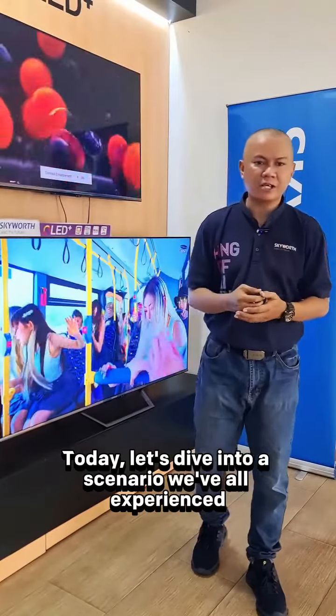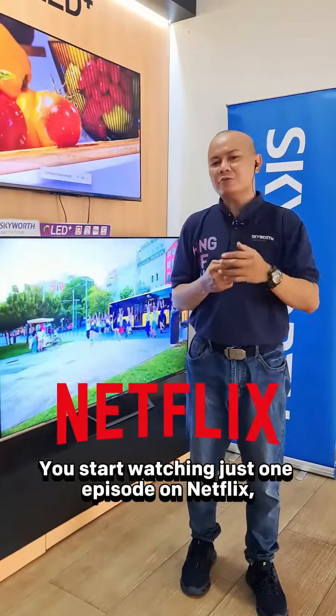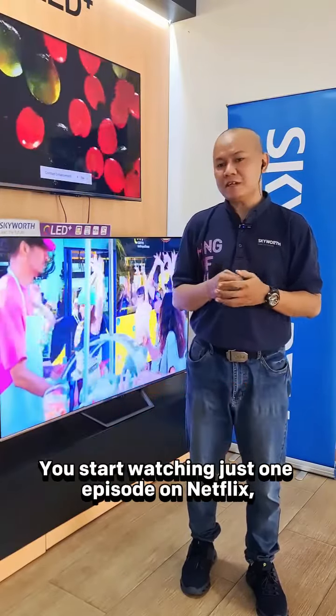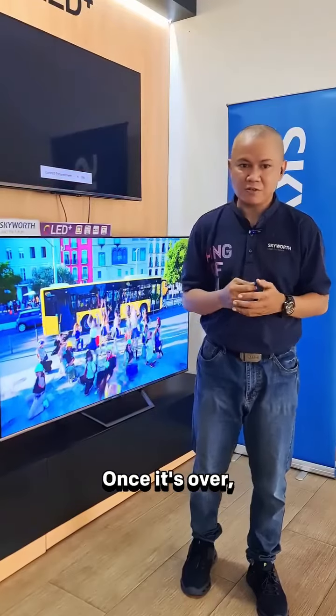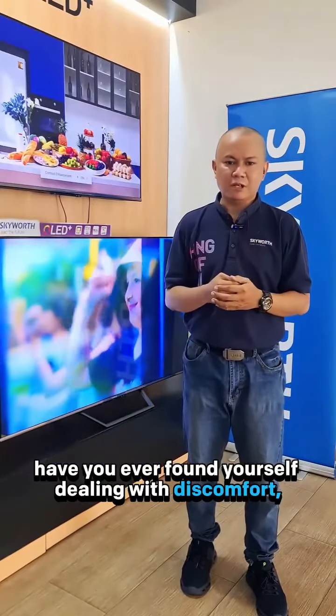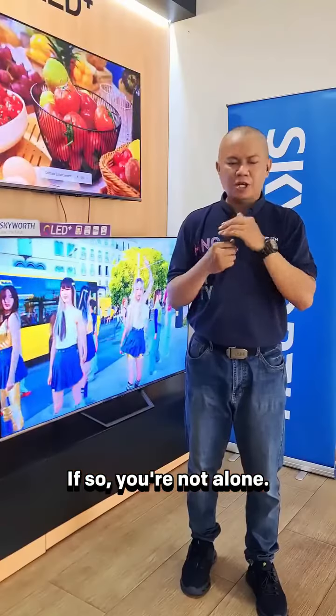let's dive into a scenario we have all experienced during our favorite TV time. Imagine this — you start watching one of those episodes on Netflix and suddenly it turns into a whole night of binge watching. Once it's over, have you ever found yourself dealing with discomfort, eye strain, or headache afterwards? If so, you are not alone.